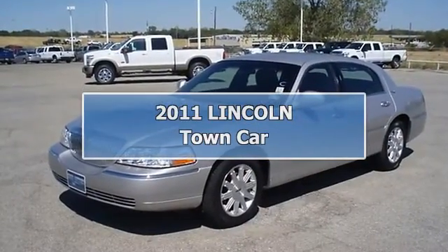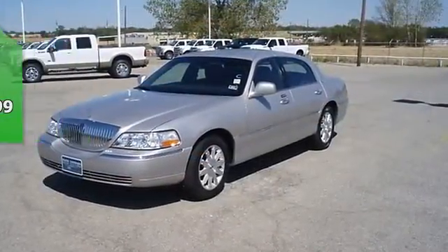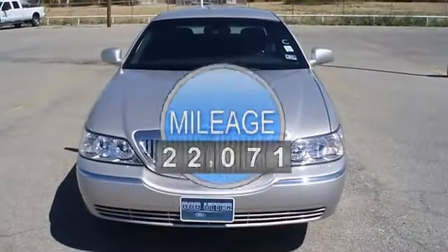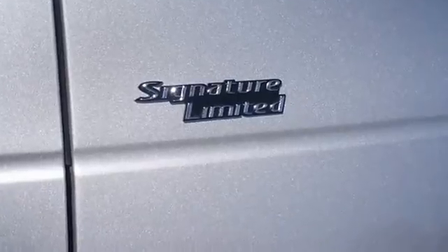Luxurious 2010 Lincoln Town Car will take you down the road in style and comfort. Fully loaded with beautiful leather interior, power windows, power locks, power mirrors, power seats, memory seats, heated mirrors, adjustable pedals, and so much more. Lincoln Certified Pre-Owned makes this vehicle better than new.